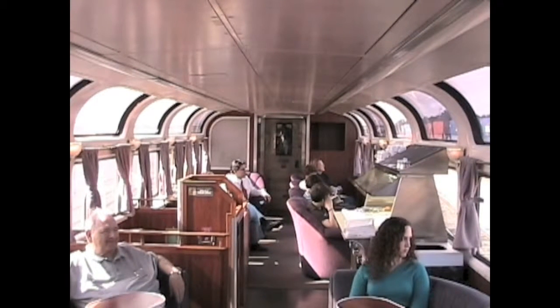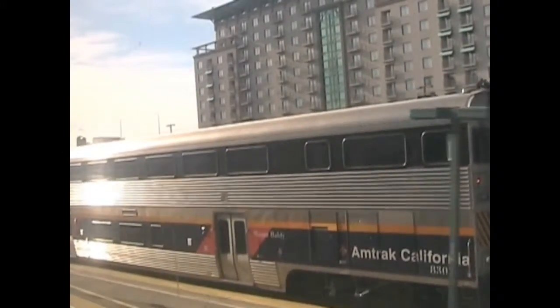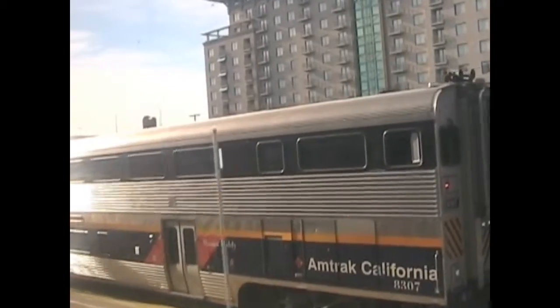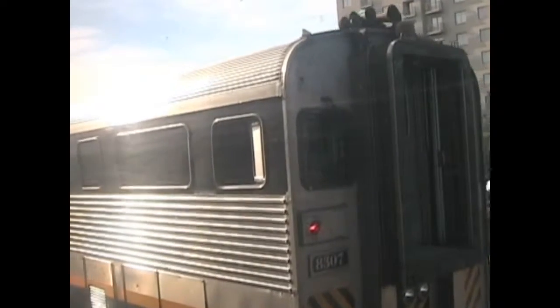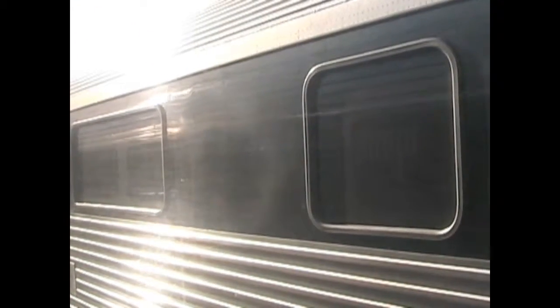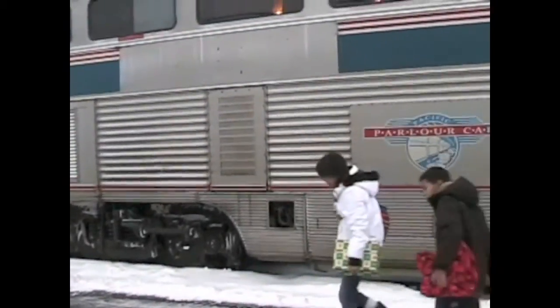Some passenger trains carry people short distances. This train in California is called the Capital Corridor. It carries people to Sacramento and nearby cities. There's no dining car and no sleeping cars. This train is a partnership between Amtrak and the state of California. People who take the train instead of driving save gas, reduce pollution, and can relax or read instead of driving on crowded freeways.